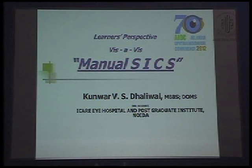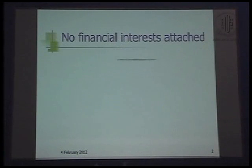Good afternoon everybody and greetings from IKRI Hospital Noida. I have no financial interest attached to this presentation.